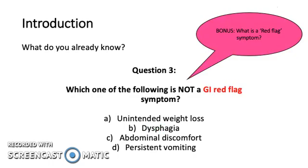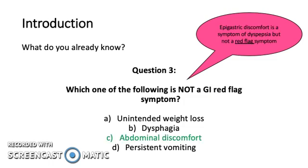Question 3. Which of the following is not a GI red flag symptom? Unintended weight loss, dyspepsia, abdominal discomfort, or persistent vomiting? What is a red flag symptom? The answer is C, abdominal discomfort. Epigastric discomfort is a symptom of dyspepsia, but not a red flag symptom.